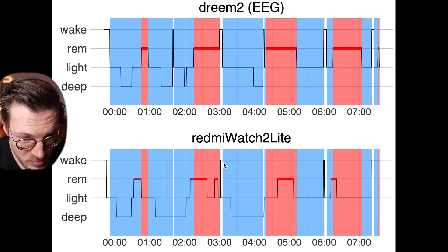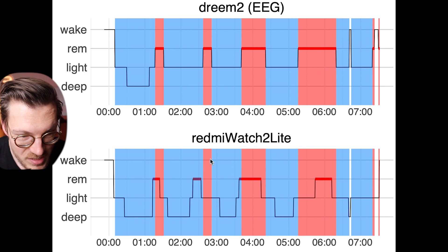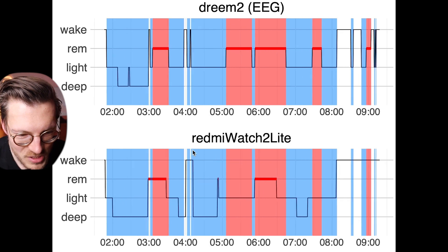Because the positioning of REM sleep segments is quite okay, we can also often roughly see the sleep cycles based on just the data from the Redmi Watch 2 Lite. I added non-REM sleep in blue and marked REM sleep in red. Each sleep cycle starts with a combination of deep and light sleep — called non-REM — and always ends in REM. The cycles roughly agree for the first two nights; only for the third night is it a bit more difficult to see.